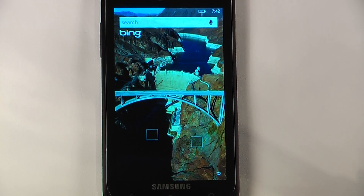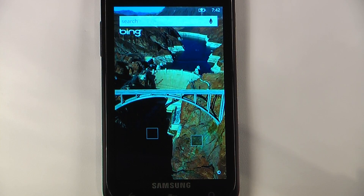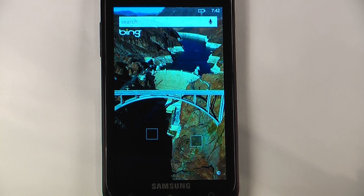Hey everyone, Danny Webster here from Pocketnow.com, and this is another episode of the Windows Phone 7 App Roundup, in which we review 5 applications in 30 seconds each. So let's get started.